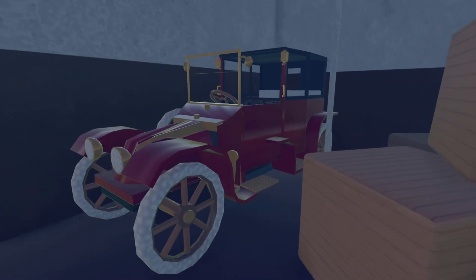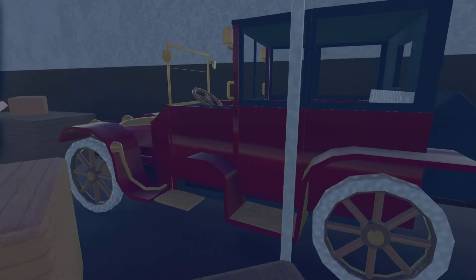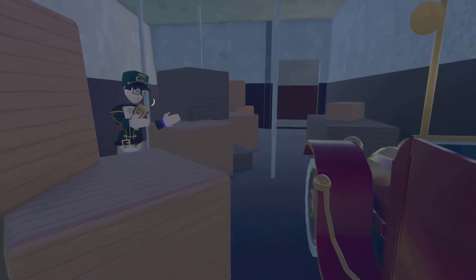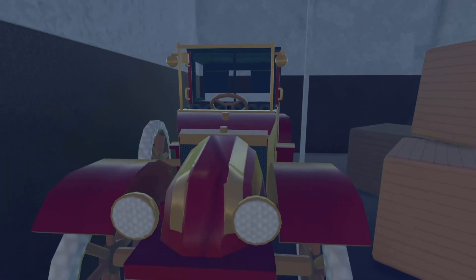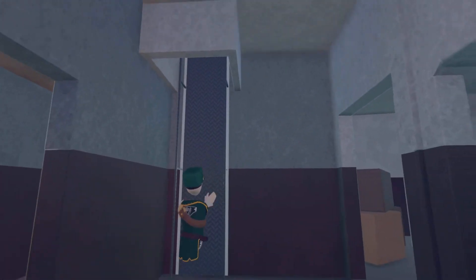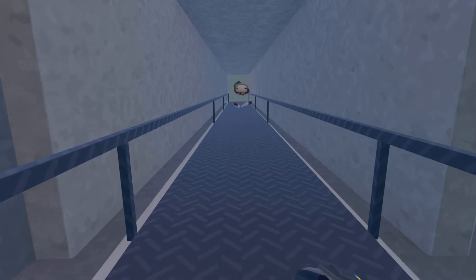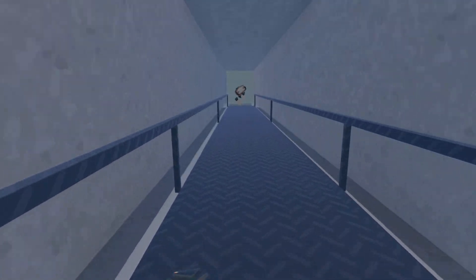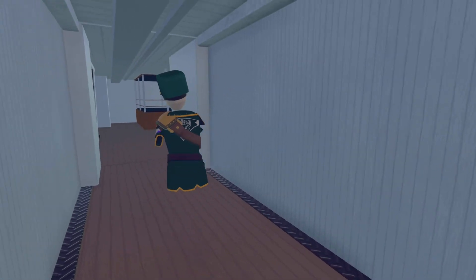Of course, you've got the Titanic car — the famous car. I made the car because I was bored, but it's a pretty nice car. Who knows, maybe some people will think they can sneak there and die from iceberg collision during the sinking. When it sinks, it's going to be an amazing part.